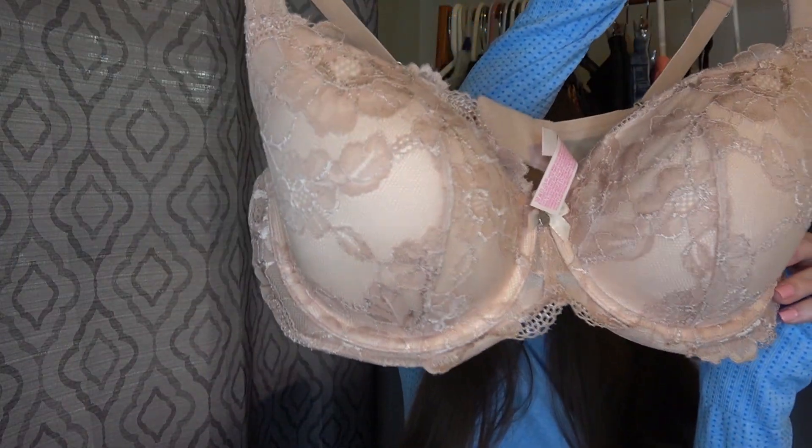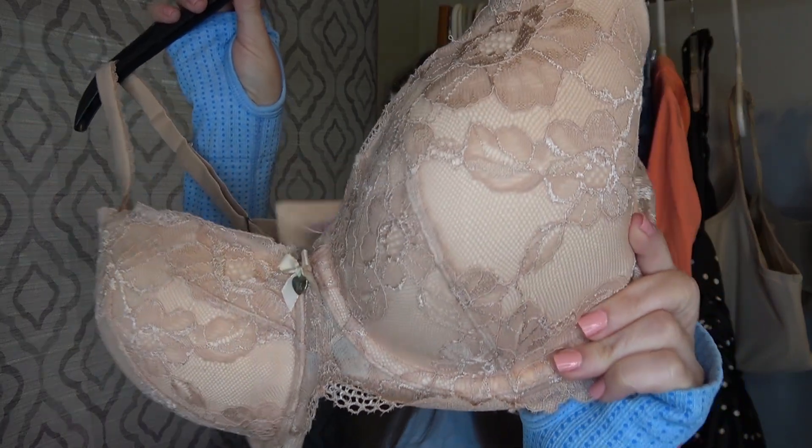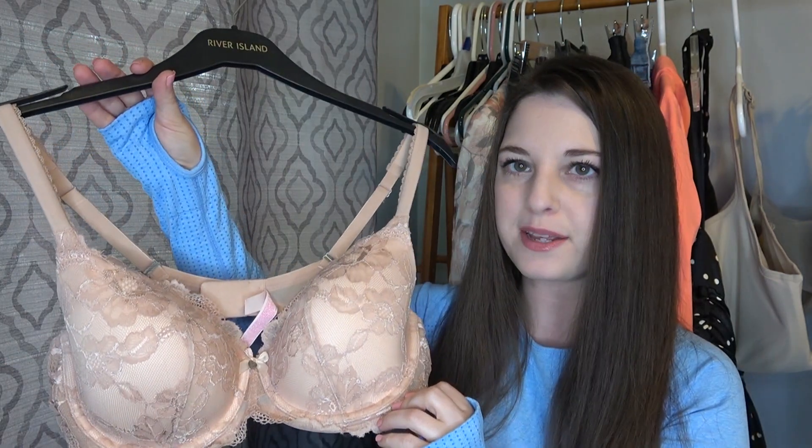I do like selling bras, especially from the Bins, because I'm paying probably less than a dollar for them. This is just Victoria's Secret, it is a 38D. I only have this listed for like $25, but I really liked the color and I just thought it was a nice bra overall, so I got it.